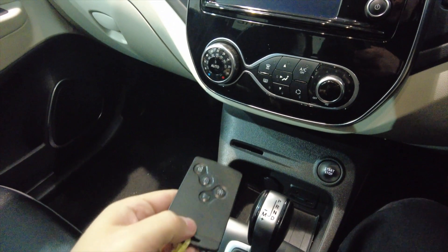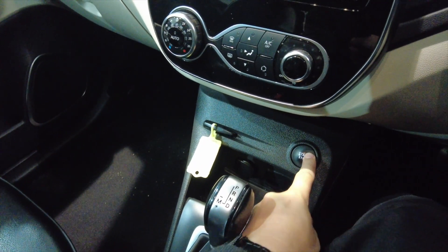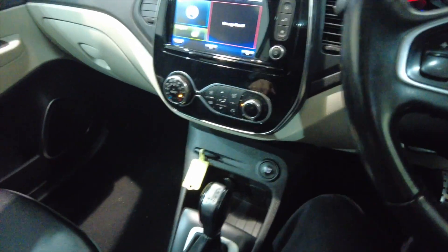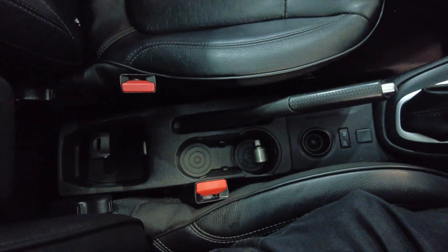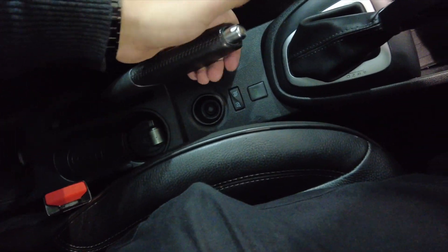It is a card ignition key, so you drop that in there and just press the start button, and away we go. You've got this armrest here which lifts up to reveal a little bit of storage space, or completely stows away to reveal more space below, with a couple of cup holders there and your handbrake.